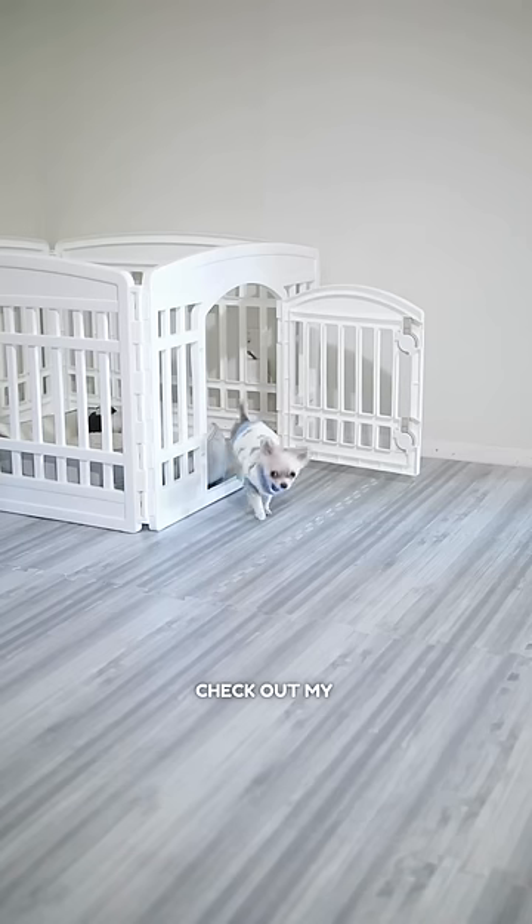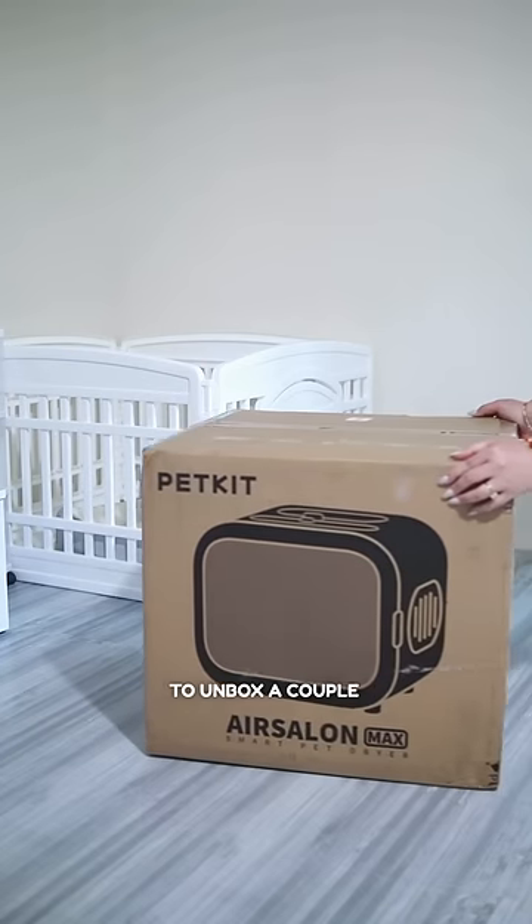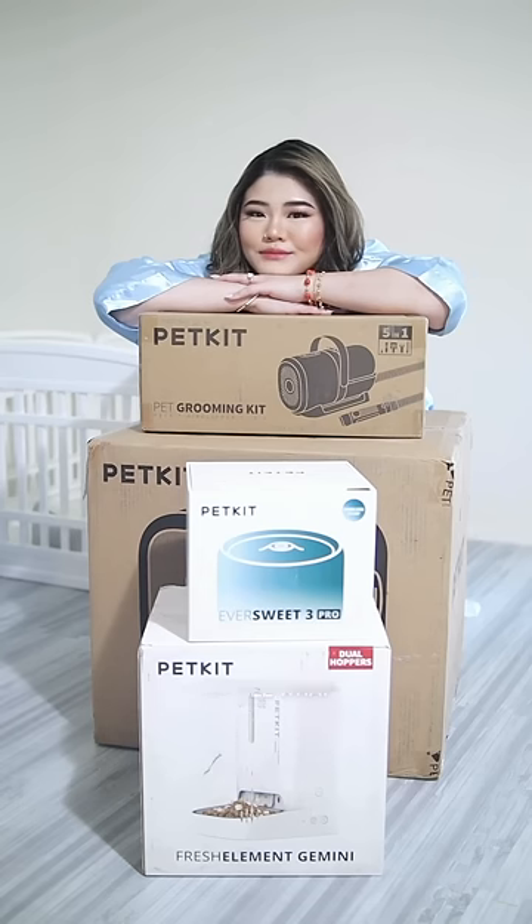Hi everyone! Check out my shirt — I can finally fit in it. Today, Mommy's going to unbox a couple of super cool gadgets for me. Let's dive in and see what they are.